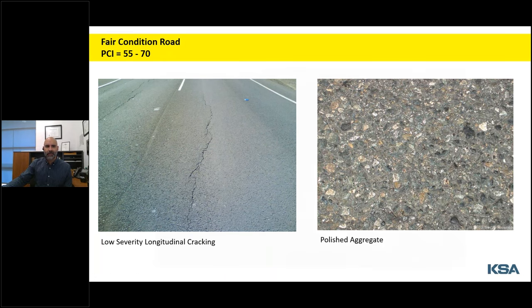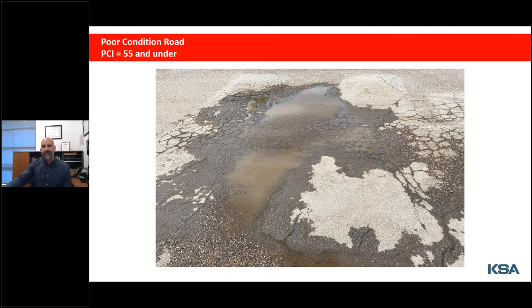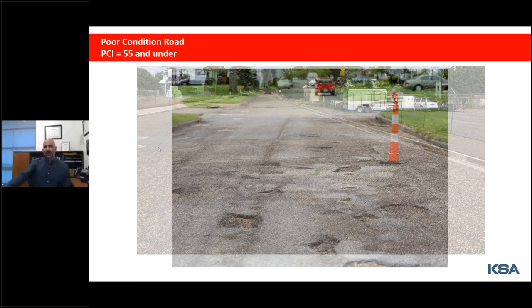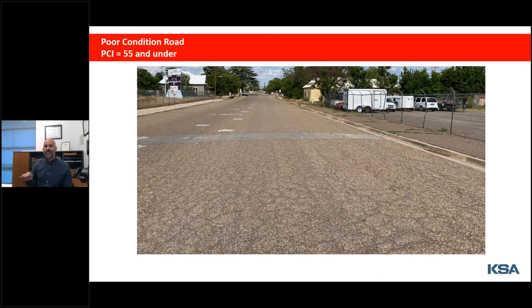Next is the classic sign of a failed road: alligator cracking, named after the back of an alligator. This is a clear indicator of structural failure, and standing water basically guarantees that a pothole will eventually form. In another example, although the surface is completely alligator cracked it seems very uniform and smooth, which may mean that this is a thin overlay over an old continuously reinforced concrete road — that's what's keeping this road from deteriorating into uneven potholing.